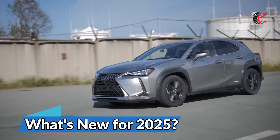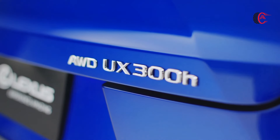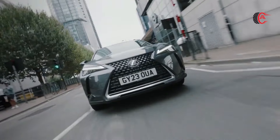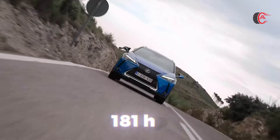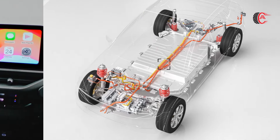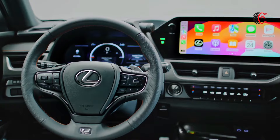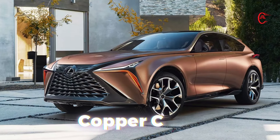What's new for 2025? The new UX 300h replaces the previous UX 250h, and the bigger number on the badge means it has a more powerful hybrid setup under the hood. Horsepower goes up from 181 to 196 thanks to more powerful electric motors, and there's a new lithium-ion battery pack as well. Other updates include a larger available digital gauge cluster screen, enhancements to the driver assistance features, and a newly available color called Copper Crest.